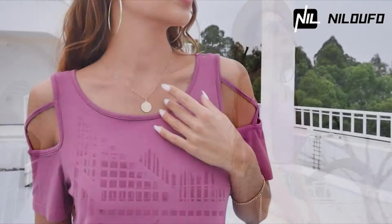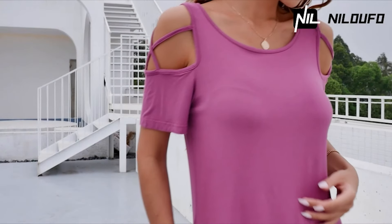Casual, travel, daily life, and much more. Suitable to wear in spring, summer, and fall.